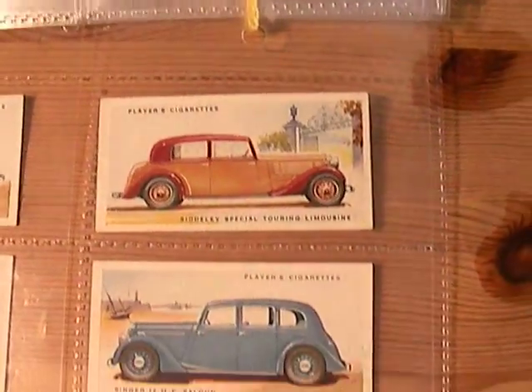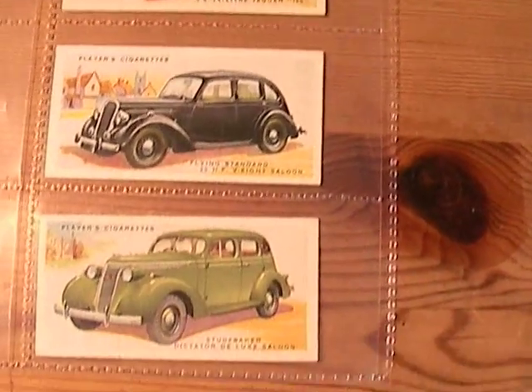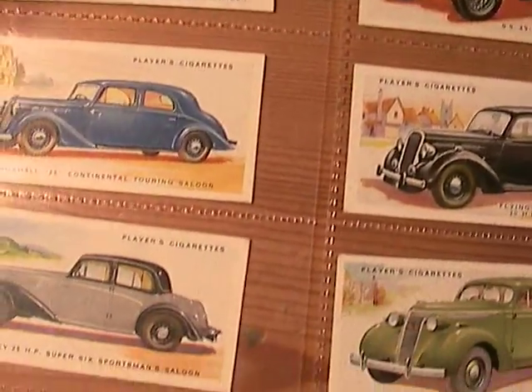Rover 16, Siddeley Special, Singer, Flying Standard, Studebaker, Sunbeam, Talbot, Triumph, Vauxhall, Wolseley.